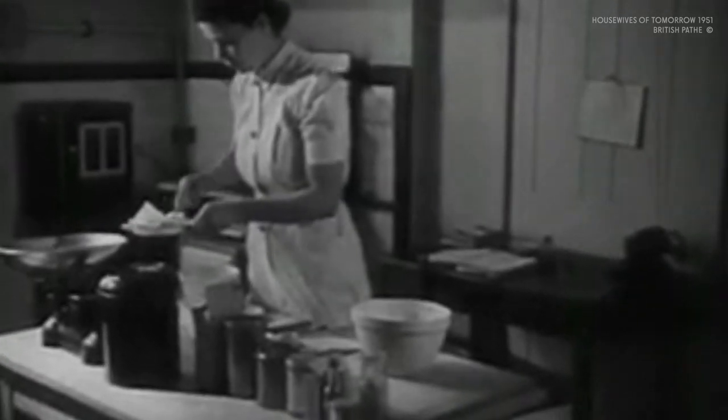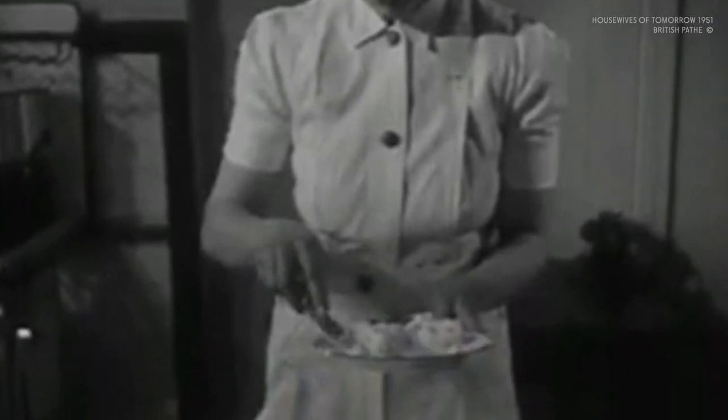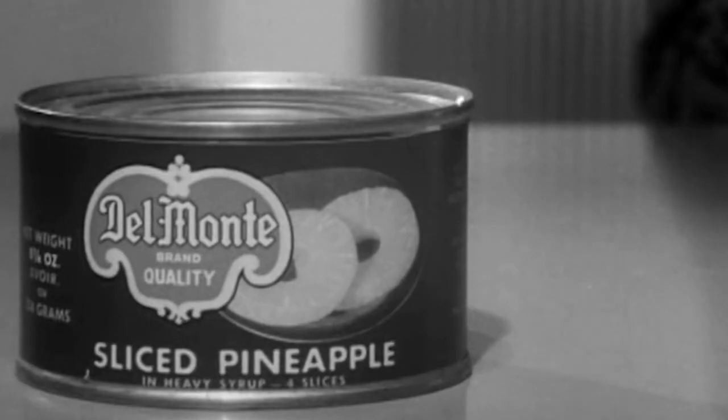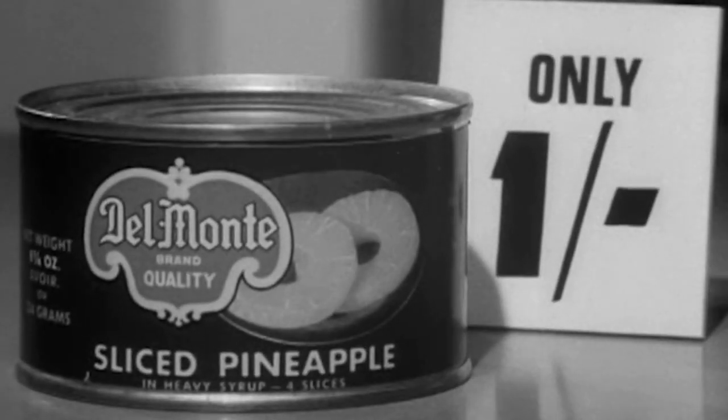My mum's first memories of shortbread are from Granny G — it would always appear with a cup of tea. But then one night Granny G offered to try some pineapple shortcake for pudding, and my mum absolutely loved it — she thought it was delicious. Shortbread plus pineapple: what could possibly go wrong?